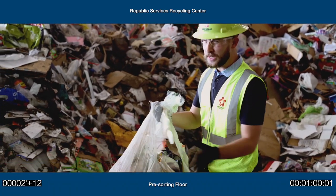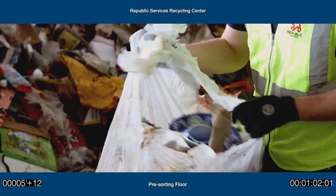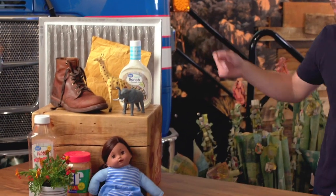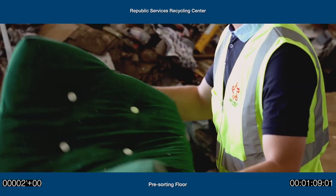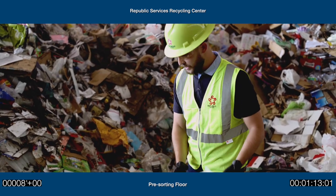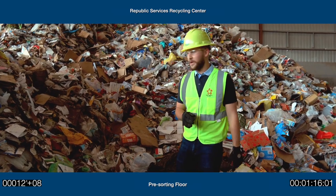If you're recycling properly, there's no reason to bag the recyclables — everything should be nice and loose. We have toys, shoes, sometimes clothes, air filters, garden furniture padding, flexible packaging, and soiled paper products. Those things definitely don't belong in the recycle bin.